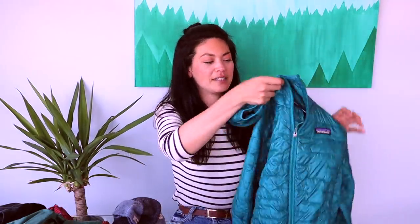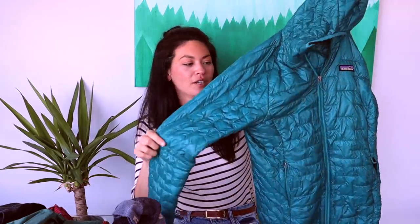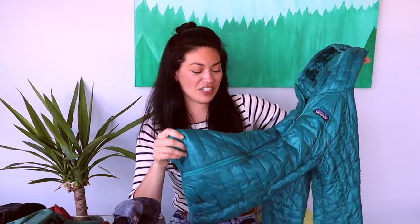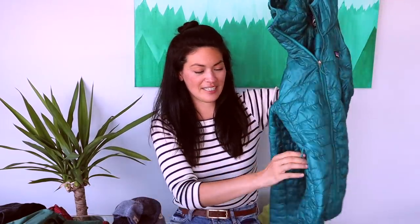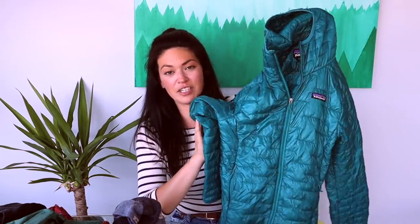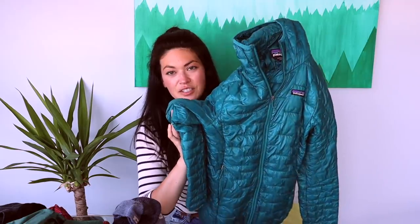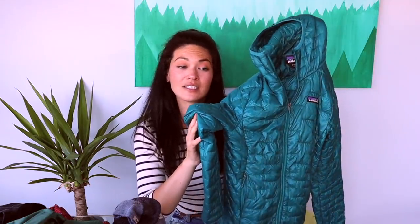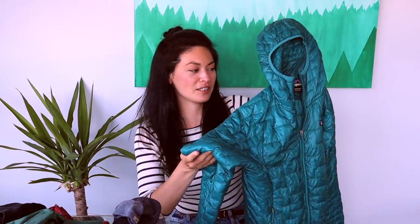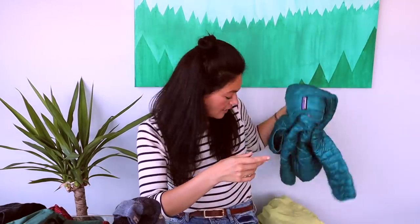The whole time I also had this Patagonia Micro Puff hoodie. I liked it a lot — no complaints. It's not the absolute warmest jacket out there, but it's really lightweight, scrunches down really small, and has zippered pockets. It was great for layering — I could wear it over or under things, sleep in it, and since it's not down I could just throw it in a washing machine without worrying about being delicate with it.